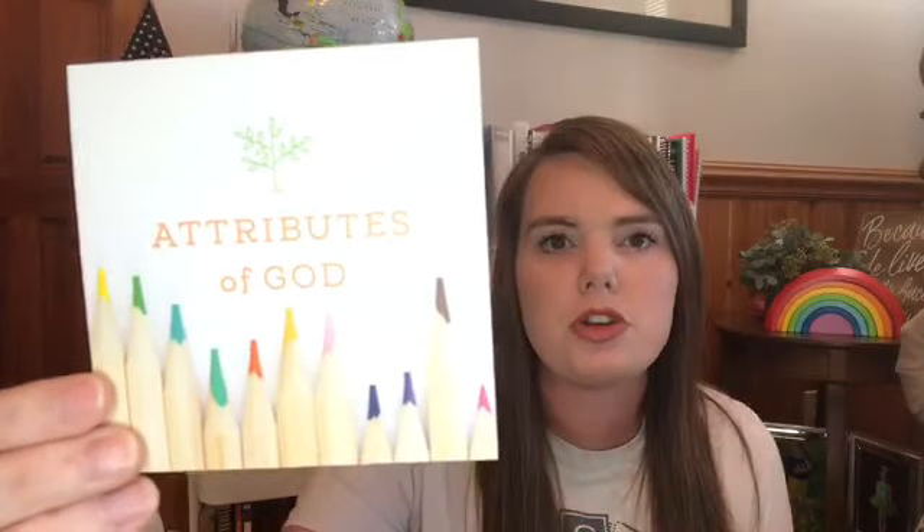Another thing in our basket is our Attributes of God cards from the Daily Grace Co. We focus on one attribute a week — this week we're focusing on God being faithful. I love it so much because the Lord has tied it into every single thing, and anytime I get the opportunity to point back to God being faithful, I do.